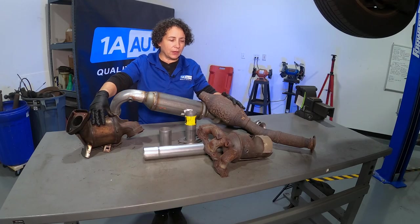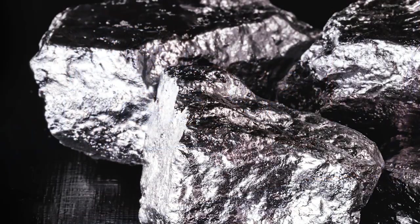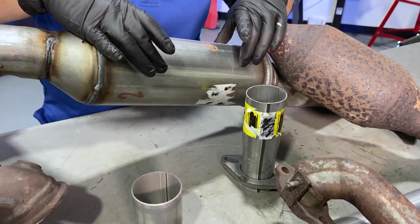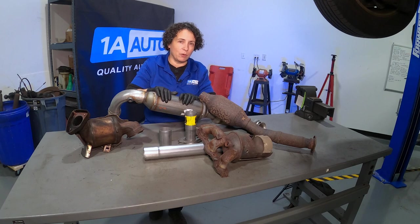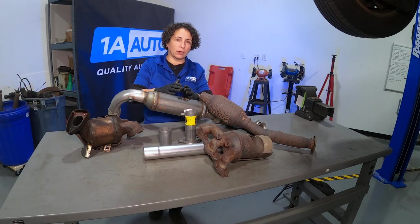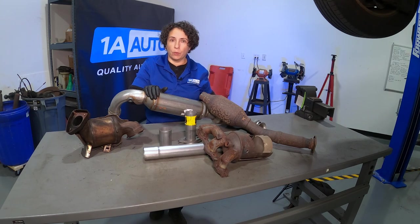The manifold converter is where all the real precious metals are. Aftermarket companies can get away with putting less in. Back in the old days when precious metals weren't as valuable per ounce, aftermarket converters would be made shorter to cost less than the OE factory style. They can't do that anymore because it would set check-engine codes. Now aftermarket ones are top-notch, filled correctly so they work properly to the car's emissions standards — so they got more expensive, but they do the job.